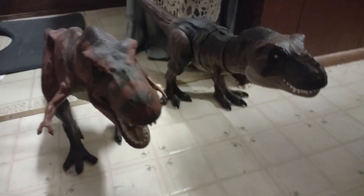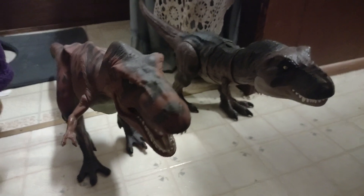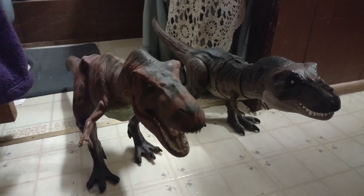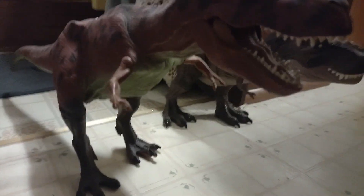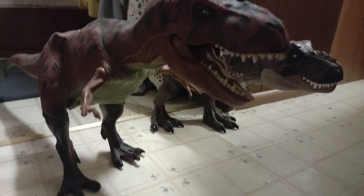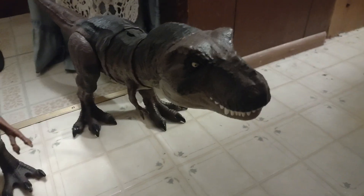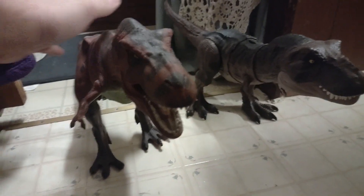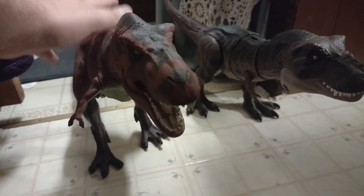Today we're going to compare the differences between a Kenner Tyrannosaur, which is miraculously standing up on its own without being supported by its tail, and a Mattel Tyrannosaur. This will always be number one to me — that's how I always saw it. It was my favorite growing up.